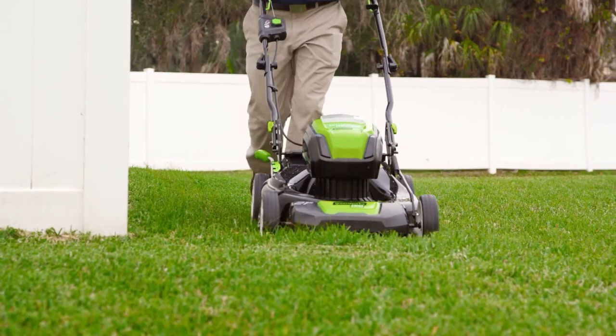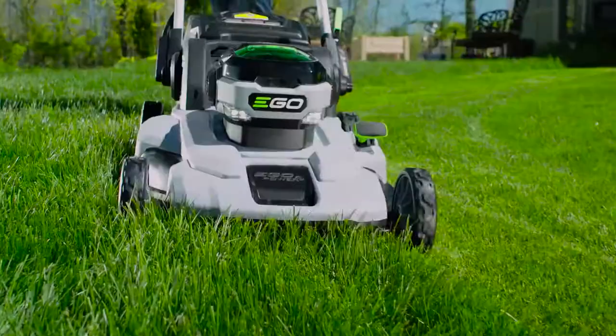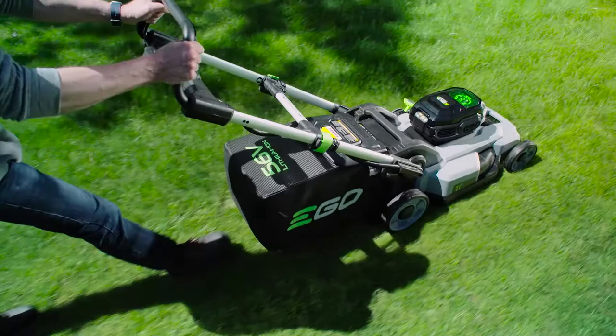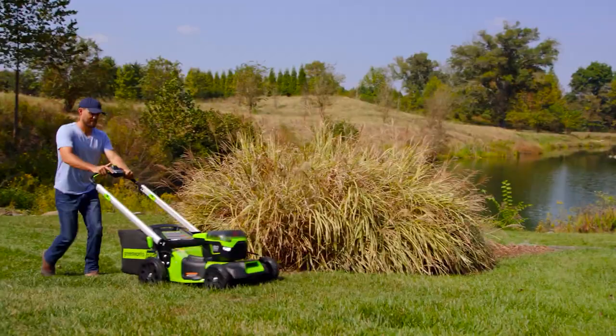Hey guys, Taylor here with another video. Now, if you're a homeowner, particularly one that has a large yard, you've probably considered purchasing a lawnmower. Often, people automatically choose to get gas-powered lawnmowers because they think they're better, more efficient, and just overall more powerful. But if you are considering a new lawnmower, definitely check out some of our top electric choices.